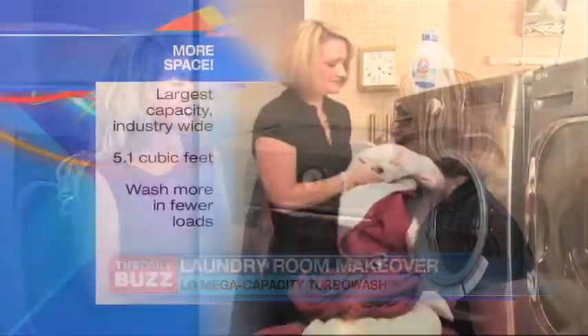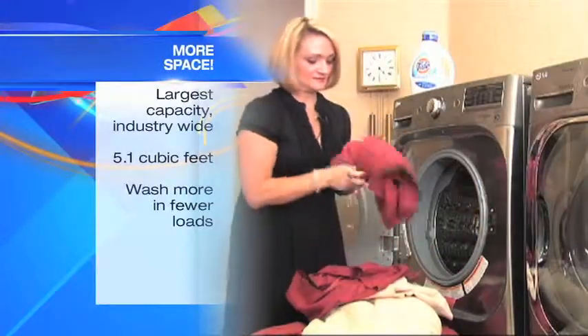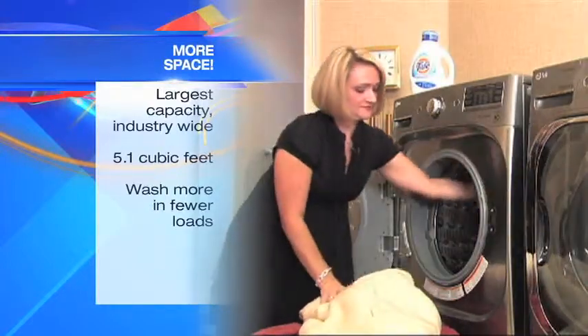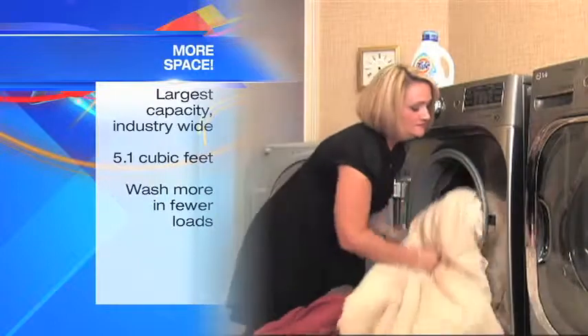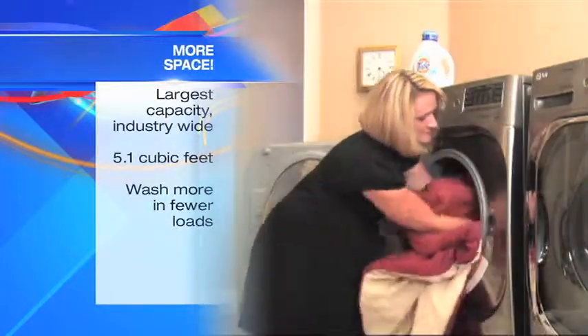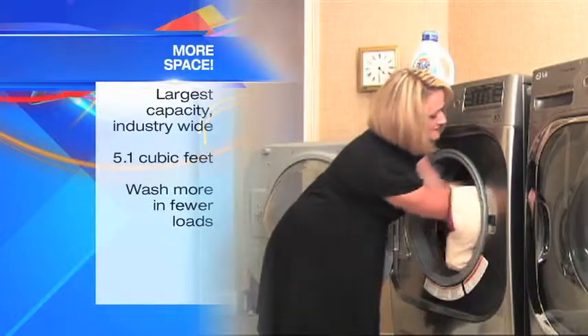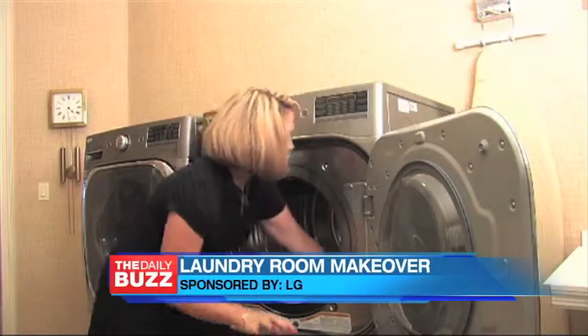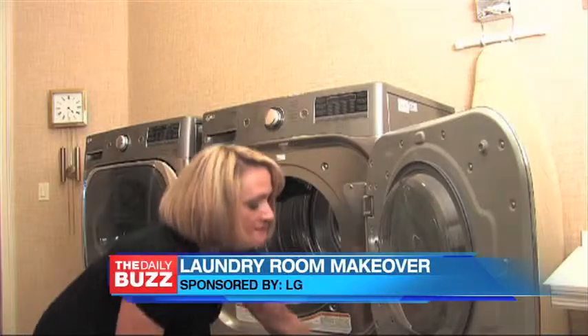You're gonna get that time because the LG Mega Capacity Turbo Wash features the largest capacity in the industry — 5.1 cubic feet — and offers outstanding cleaning performance. You can load that king comforter in there, sheets on the bed, everything. And if you want to talk about your electric bill, this is Energy Star qualified and it's earned the coveted 2012 Energy Star Most Efficient designation. So you can actually wash more clothes, fewer loads, save time, save money.